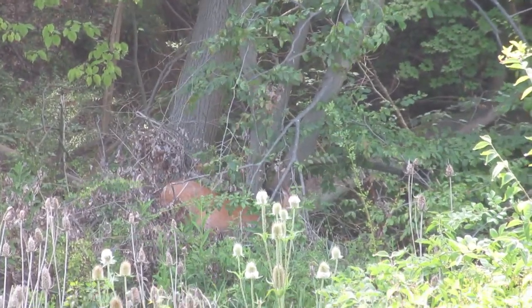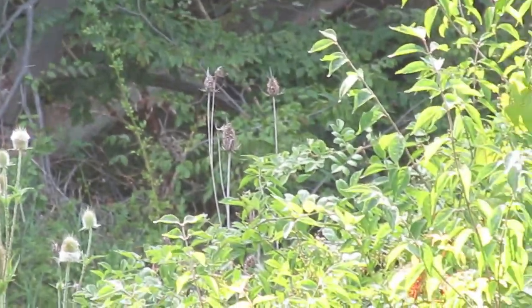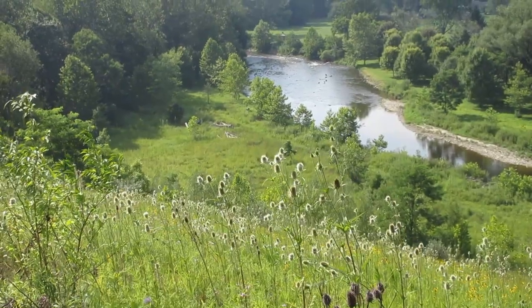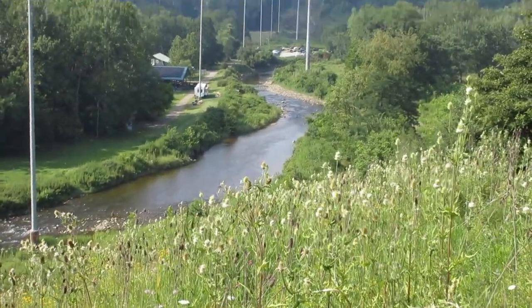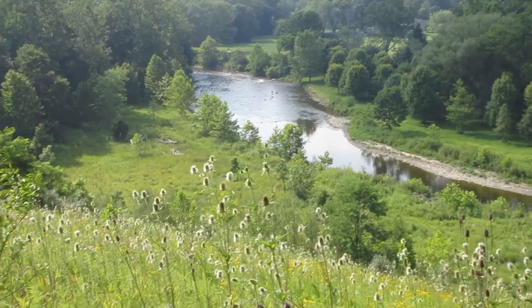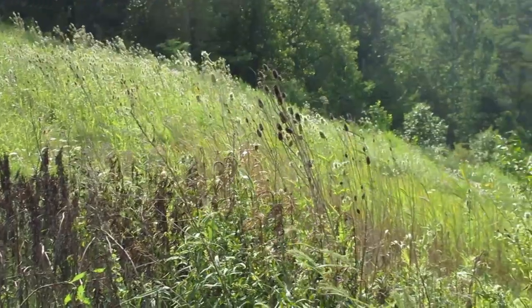There's a deer right there — I can't see, I've got a glare on my lens. I think I got it. Wow, look at this. So I think I need to be on this hillside over here, that's where I'm going to try to make my way.